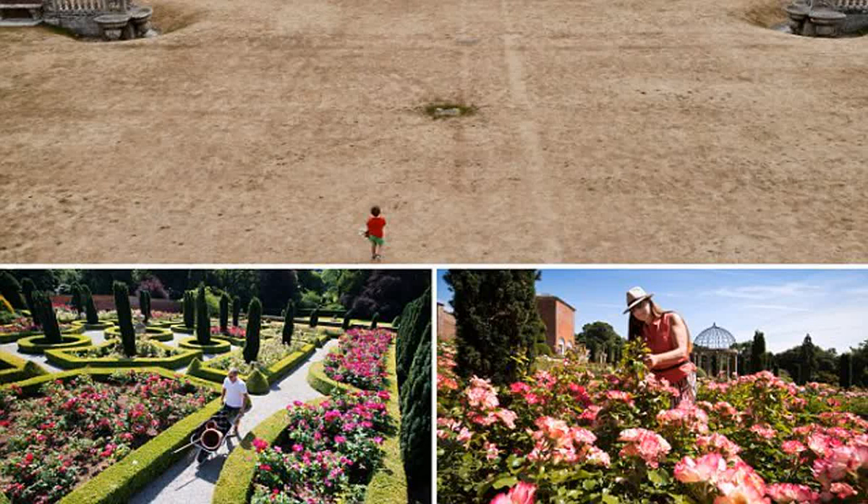RHS Garden Rosemoor in Torrington, Devon, and the David Austin Rose Garden in the West Midlands, which has 700 varieties on display, have also exploded into color, while at Kew Gardens in West London the air is full of the scent of vibrant fuchsia roses.